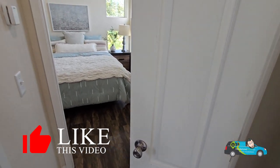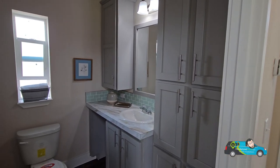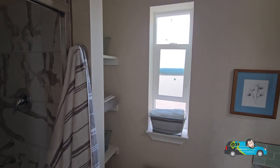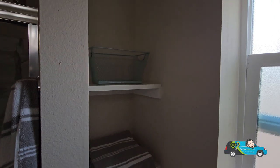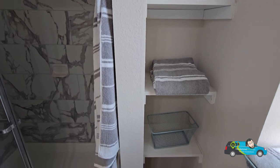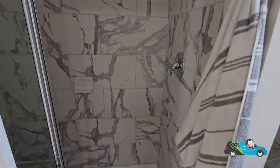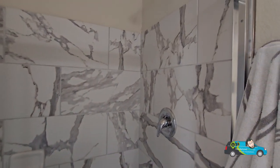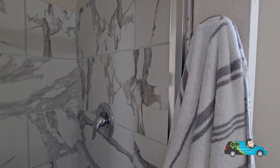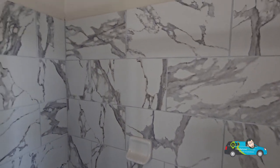Right over here we're going to check out the one bath in the home. We have some linen storage on the right-hand side coming in, and a nice frosted window to let that natural light in. We have some built-in shelves for linen storage or whatever you would like. This is a nice big 60-inch tiled shower — plenty of space for you to wash up and get ready for the day.